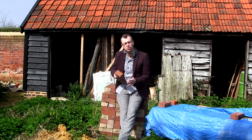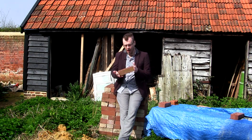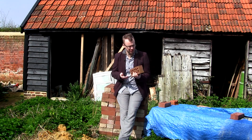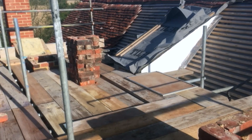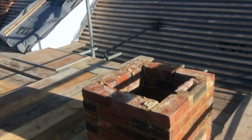Taking down a chimney is only half the story, obviously. We then had to rebuild it strong and straight. I had the idea of doing it myself — after all, I'm now an adept roofer — but that idea made the overseers a little bit nervous. So we got a professional in.